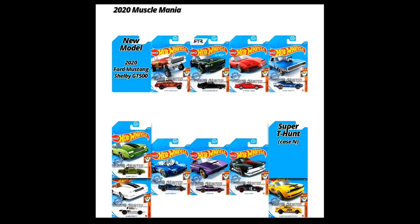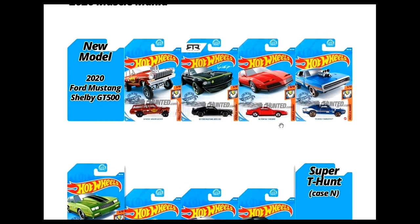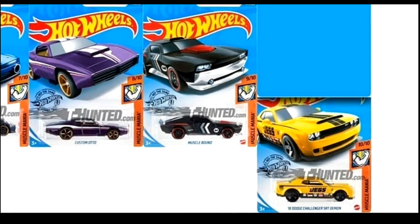From the 2020 Muscle Mania series — still lacks one more car for a complete update. We've got the 2020 Ford Mustang Shelby GT500, a Nova Gasser, a Wagon Gasser, Ford Mustang Boss in black, Pontiac Firebird, Dodge Charger RT, Monte Carlo SS in two color variants — I love the white one — then the Roger Dodger 2.0, Custom Auto, Muscle Bound, and the Jag's Dodge Challenger SRT Demon.